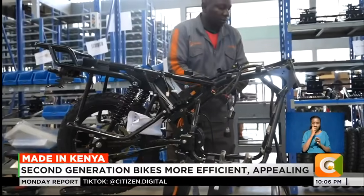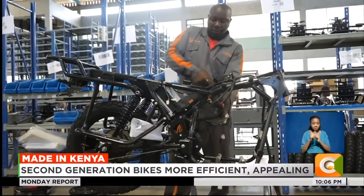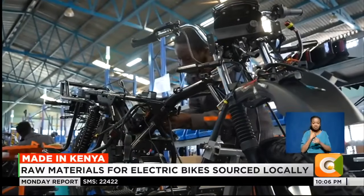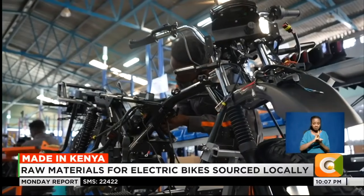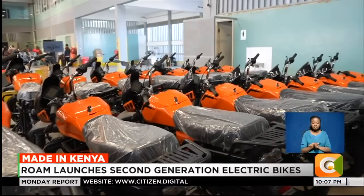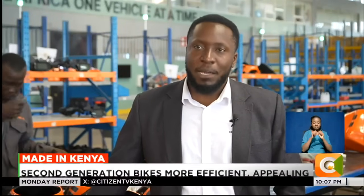Lukaya says, despite the changes to the second generation bikes, their pricing has remained the same. They now look forward to sourcing all the required raw materials locally to cut production costs and give value to their customers. This was a very good opportunity for us to build the local capacity, and by building the local supply chain, we are able to maintain the cost of the bike.